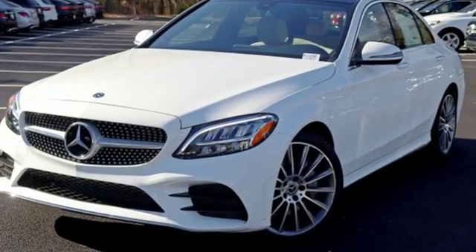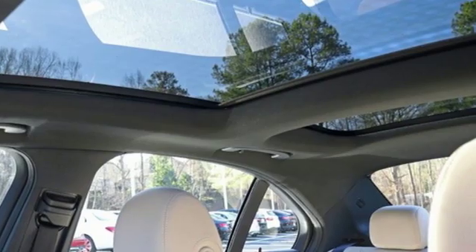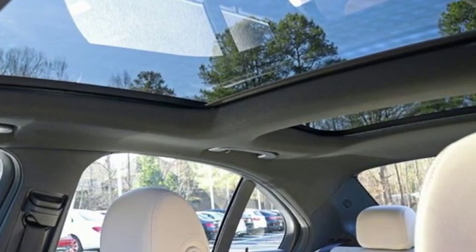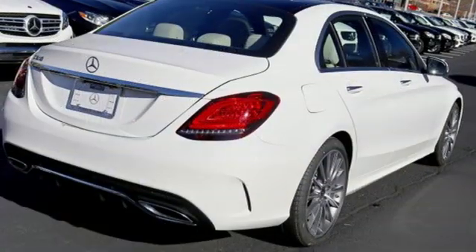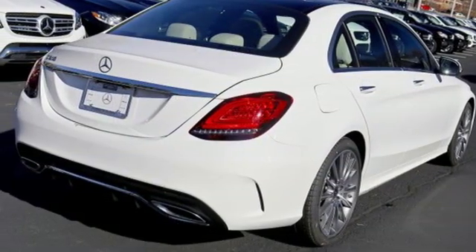It boasts an impressive list of features like these: external memory control, power heated mirrors, dual zone climate control, auto dimming rearview mirror, and power folding driver and passenger side exterior mirror.